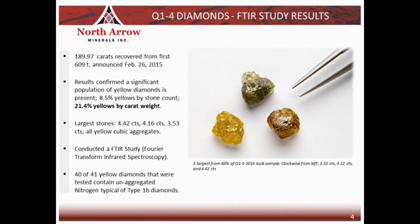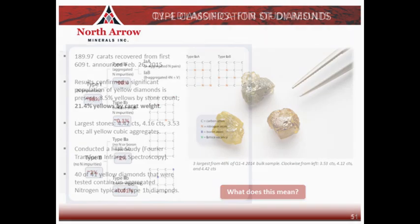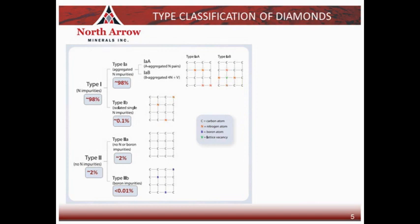The obvious question that comes to mind is: what does that mean and why is it important enough that North Arrow would put it into a news release? To answer that, let's take a step back and talk about the type classification of diamonds. The vast majority of diamonds — about 98 percent — contain nitrogen impurities and are called type 1 diamonds. The remaining 2 percent that do not contain any nitrogen are called type 2 diamonds. Type 1 diamonds are further subdivided into type 1a and type 1b diamonds.